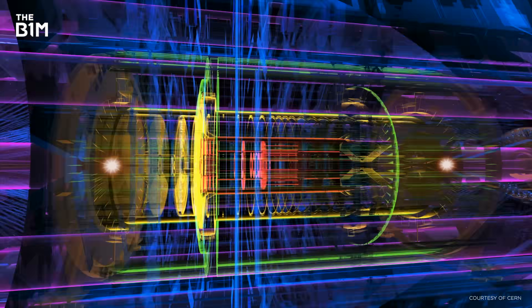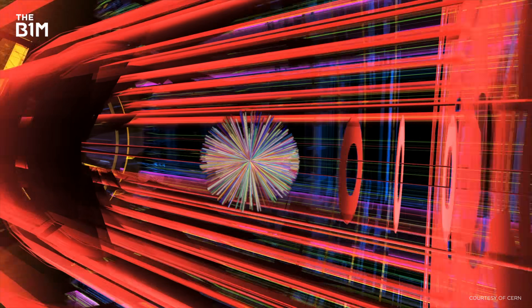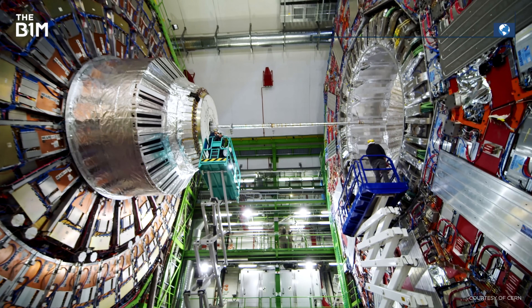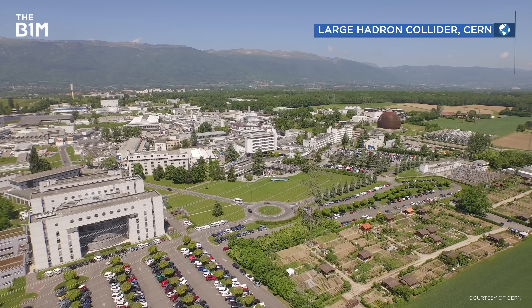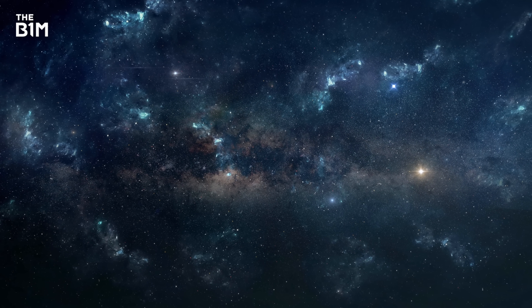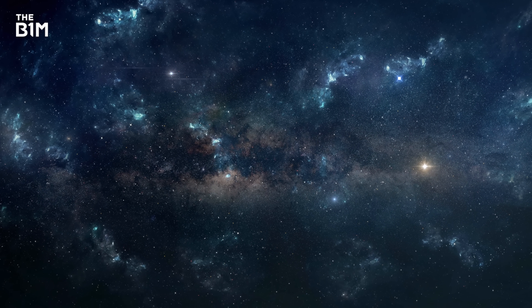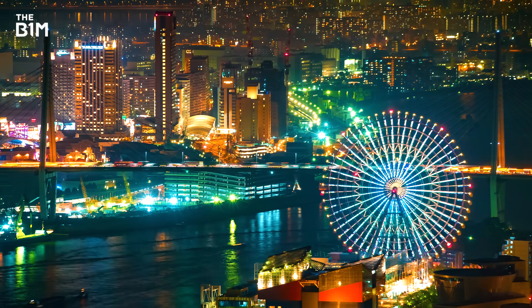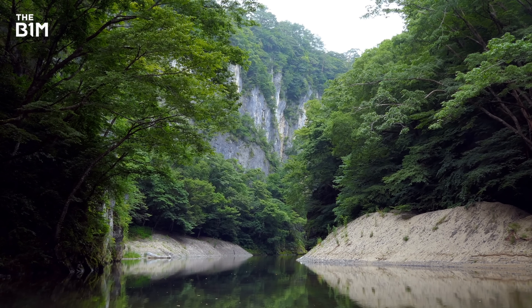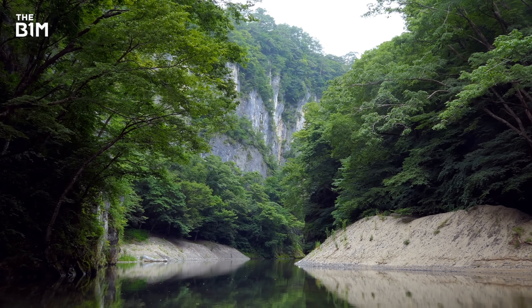One way of detecting them is by smashing larger particles together at high speeds and recording the reaction — that's what's happening over at the Large Hadron Collider in CERN. Another way to observe them is just by listening, which is about as easy as it sounds. Ideally, you need somewhere remote, quiet and very peaceful. Fortunately, Japan is pretty good at that.